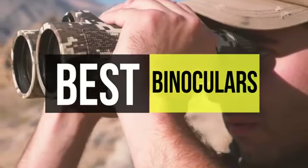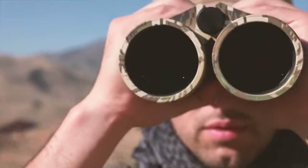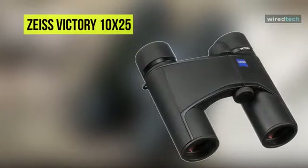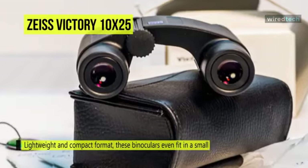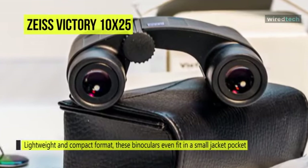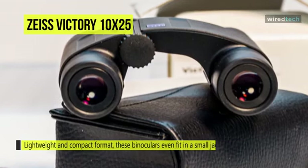Our list begins with the Zeiss 10x25 Victory Pocket Binocular. It features a wide field of view and long eye relief with a high magnification that brings subjects close to provide users with an immersive observational experience. Its optical path features phase-corrected Schmidt-Pechan prisms with dielectric mirror coatings.